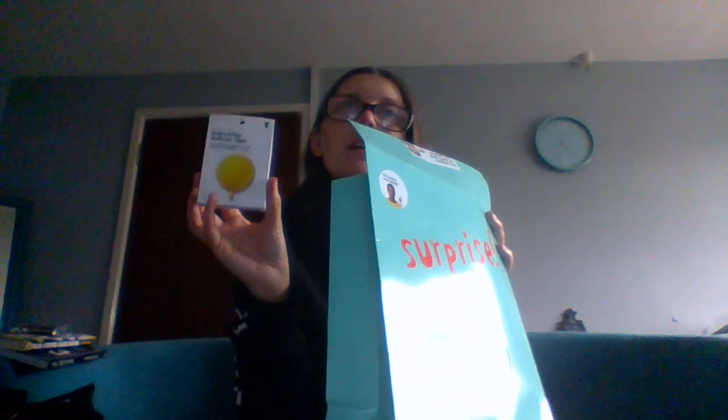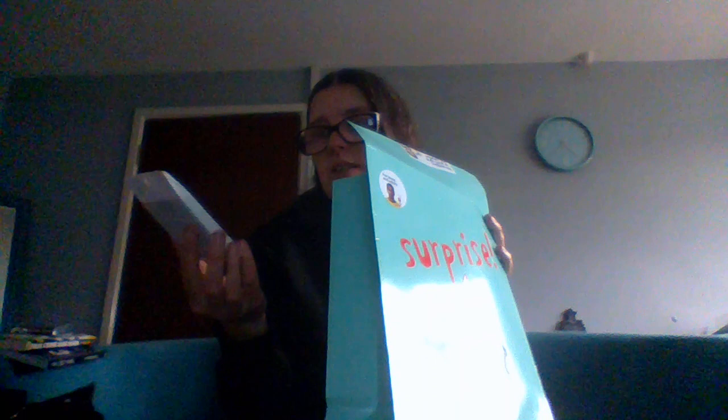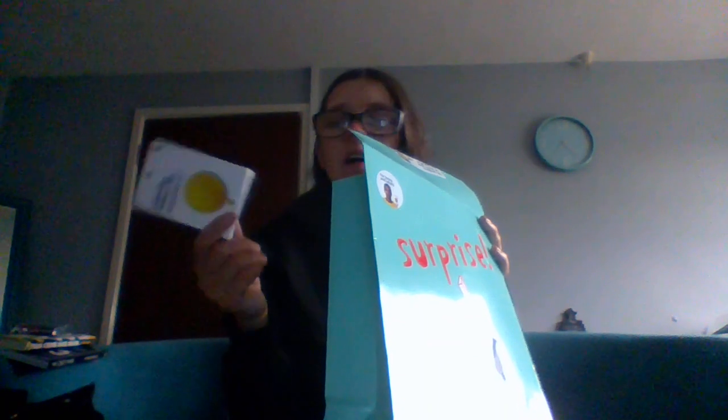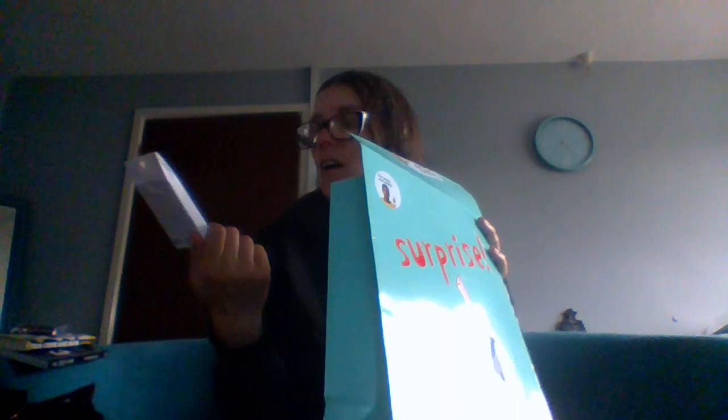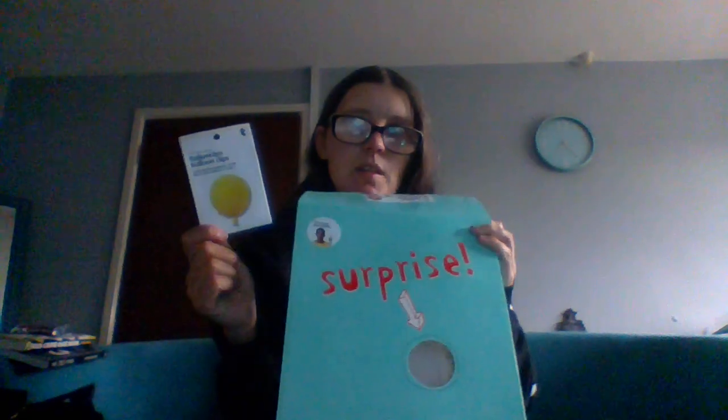Small item — balloon clips. If you saw the previous video, we already got some of these. I don't know why they give these because I'm never going to use them. They'll just go to a yard sale. They're balloon clips where you can clip your balloons at the bottom and then reuse your balloons. Who reuses balloons? Ten of them.